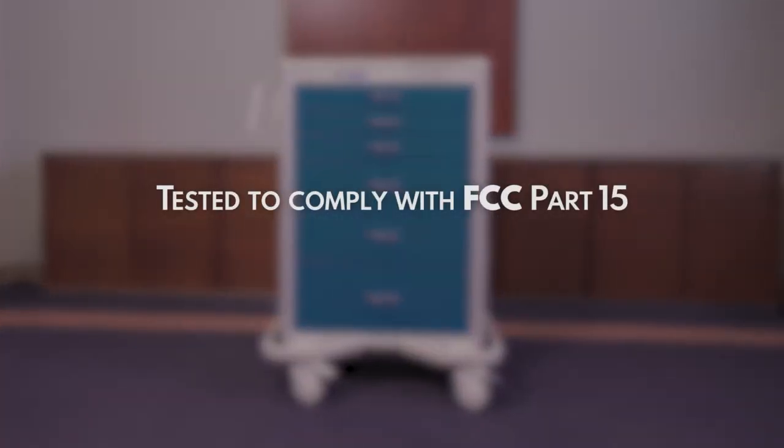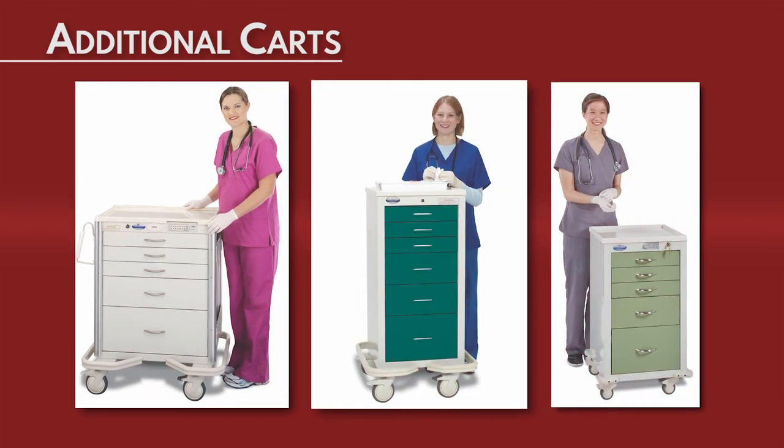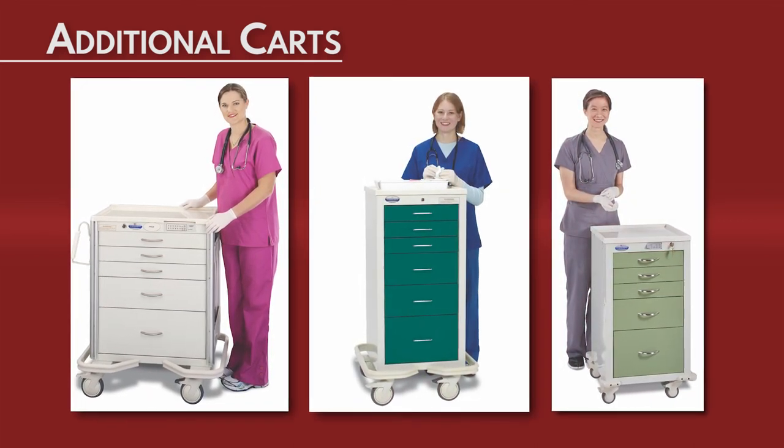The Armstrong Medical electronic auto-locking cart was tested to comply with FCC Part 15. Armstrong Medical A-Smart carts come in a wide variety of cart sizes and alternative locking options to accommodate all your needs.